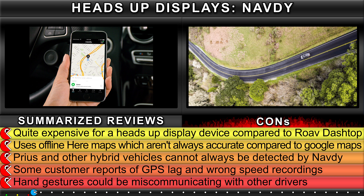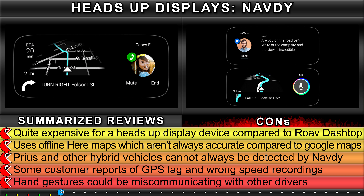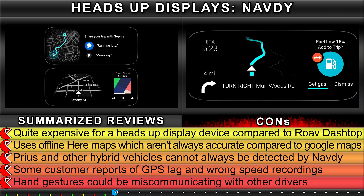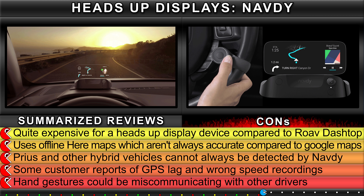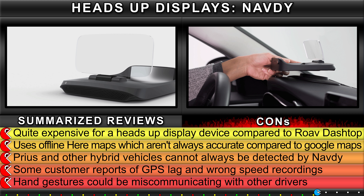Cons: Quite expensive for a heads-up display device compared to Rove Dashtop. Uses offline heat maps which aren't always accurate compared to Google Maps. Prius and other hybrid vehicles cannot always be detected by Navdi. Some customer reports of GPS lag and wrong speed recordings. Hand gestures could be miscommunicated with other drivers.